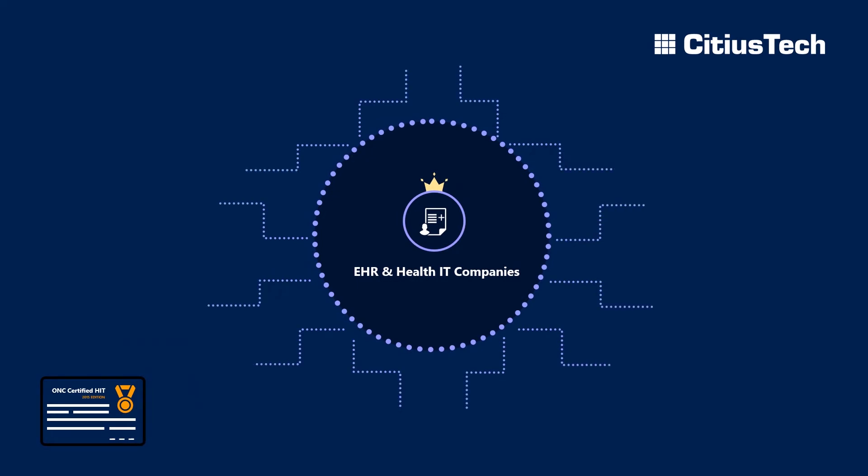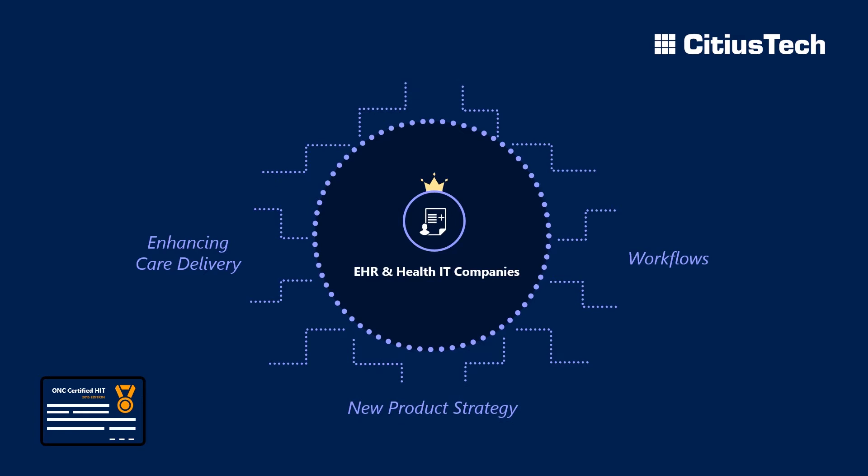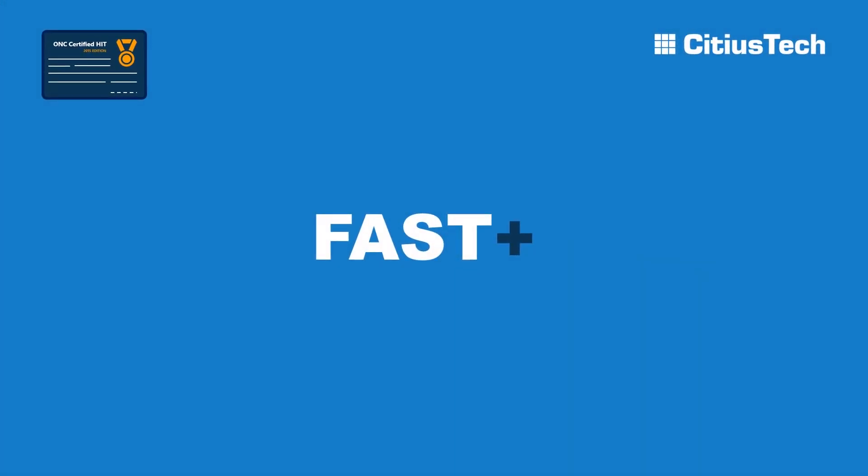Or would you rather have your teams focus on more critical issues like enhancing care delivery, workflows, and new product strategy? This is where Asidius Tech's FHIR Plus can make a difference.